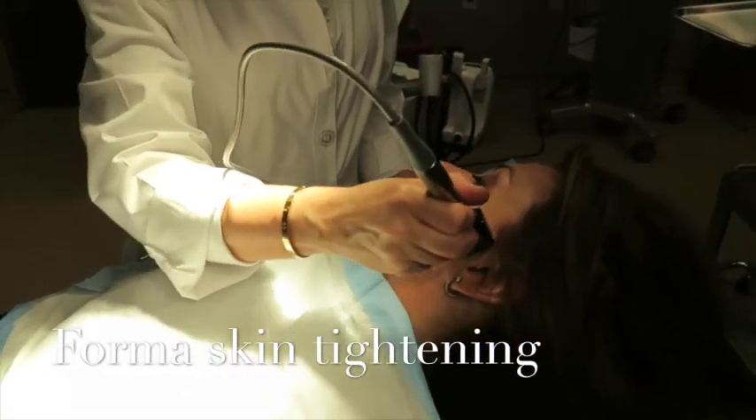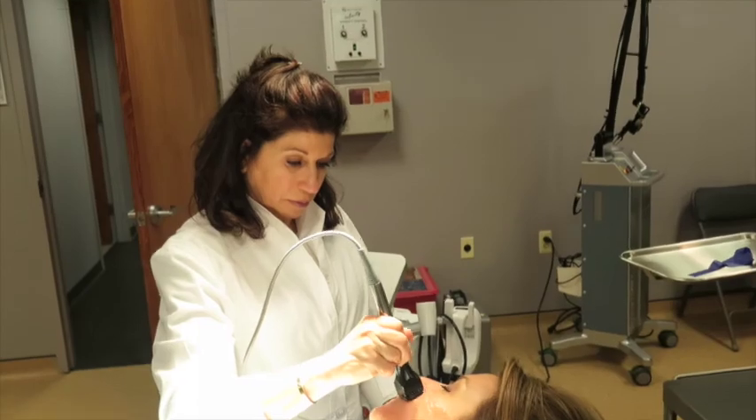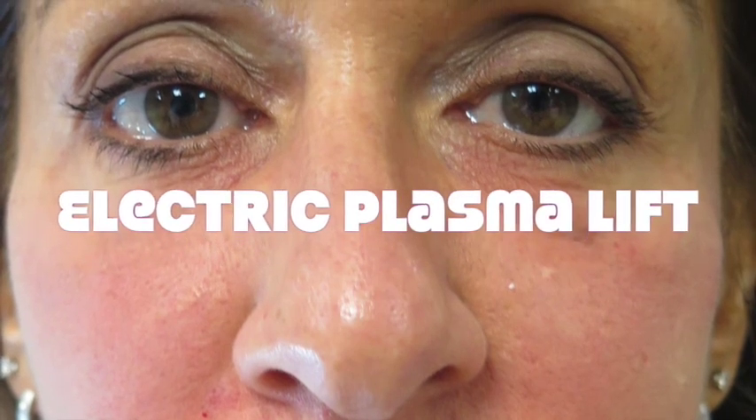Here we have our aesthetician Jane performing a Forma treatment. This is a great treatment by itself for skin tightening. But when we inject PRP immediately after this treatment, we get an instant rejuvenation of the skin. You can see that the skin texture and the glow that occurs after the treatment is just astonishing. We call this treatment our Electric Plasma Lift, because it uses electricity with the Forma and plasma in the form of PRP to create an instant lift and rejuvenation of the skin.